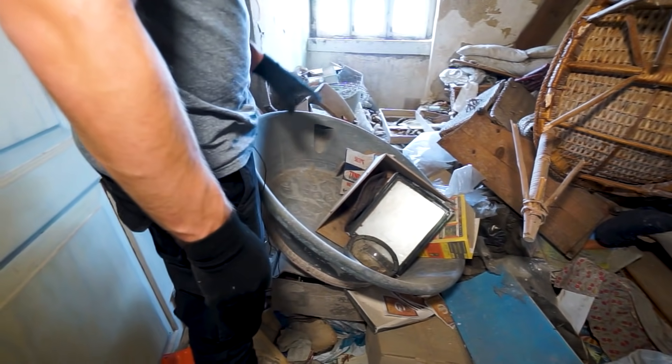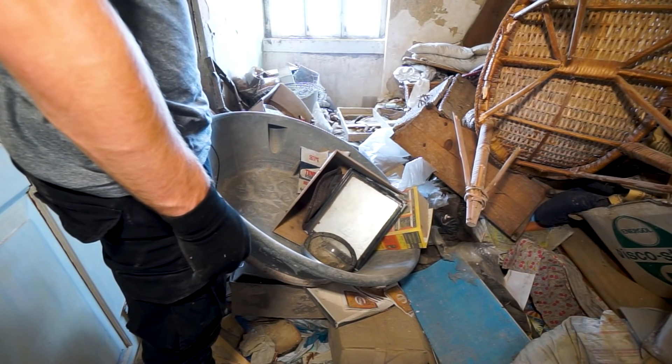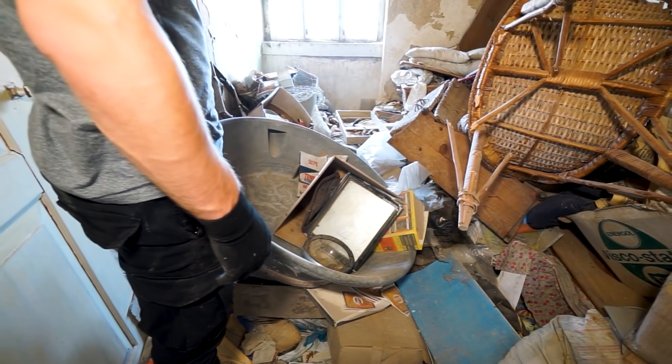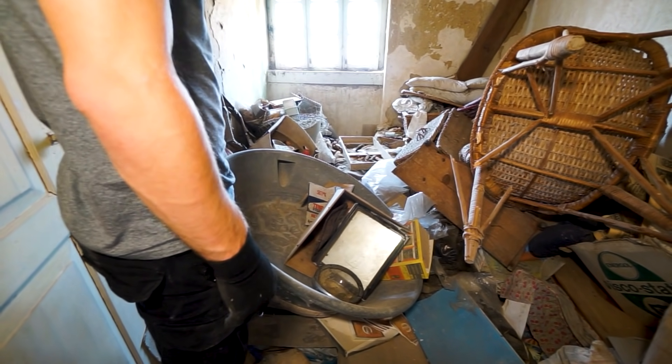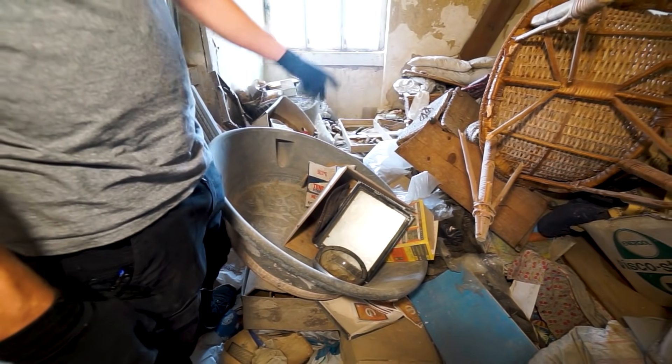What's this? Is this some sort of a washing tub or a bath tub? It's from iron — I have no clue what this was used for. A lot of baskets in here.